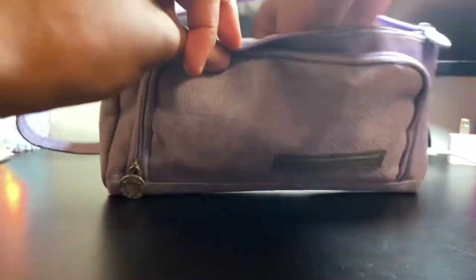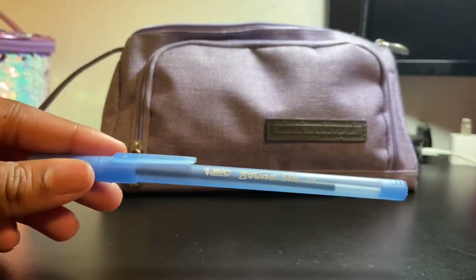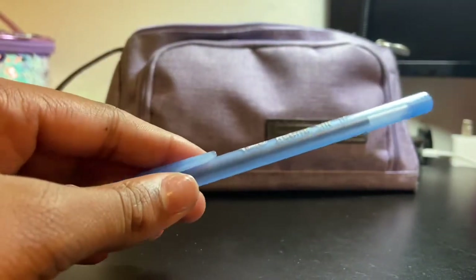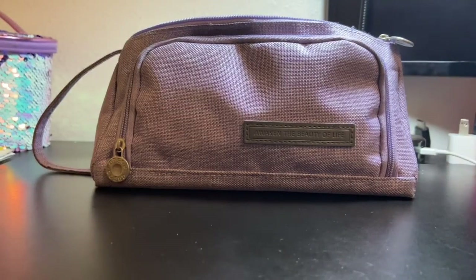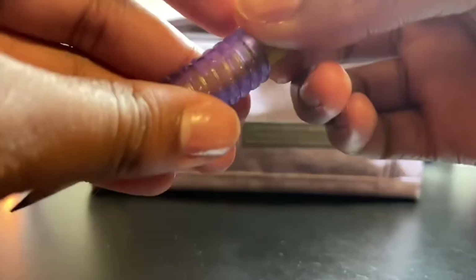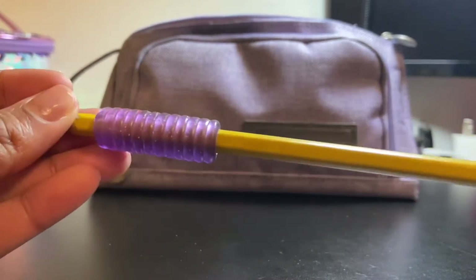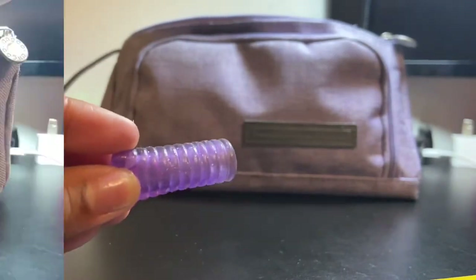I also have a spare blue BIC Round Stic pen. I already have the Muji pen I use all the time, but if that runs out of ink in an emergency, I'll use this. Next I have a pencil grip for standard pencils — it goes on like this. Sometimes my fingers get uncomfortable on a pencil so the grip helps. This one was gifted to me and I have more at home. I love it and it'll definitely come in handy.